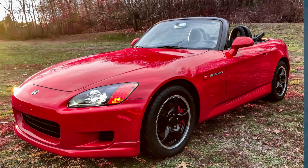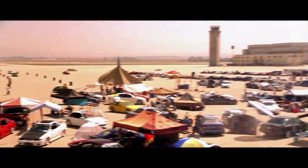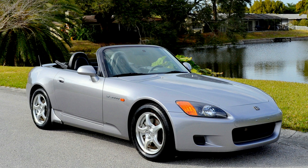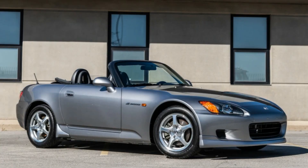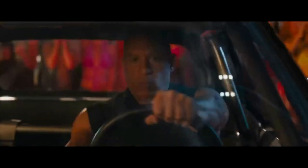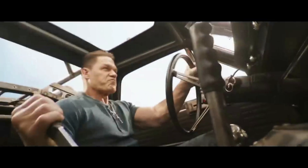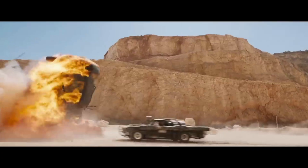The 2001 Honda S2000 was driven by Johnny Tran in the first movie, where it was pitted against Brian O'Connor's Supra in a tense street race. The S2000's high-revving VTEC engine and responsive handling made it a popular choice among import car enthusiasts, and it was often used in street racing scenes throughout the franchise. Its appearance in the first movie helped establish the import tuner scene as a key part of car culture, and it has remained a fan favorite ever since.